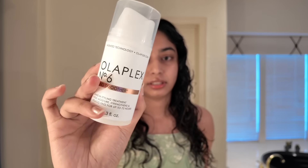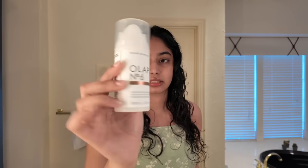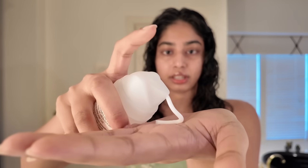I also use a microfiber towel I got from India. A new addition to my routine is the Olaplex leave-in conditioner. Half a pump is enough — I rub it on my hands, bring my hair to one side, and twist it through. Then I run my fingers through it and sit like this for about an hour until my hair is about 80% dry.